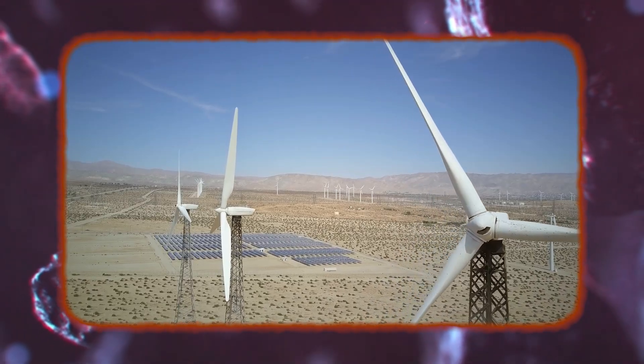So what is this new solar power cell made of? In today's video, we will dive deeper into this groundbreaking discovery.